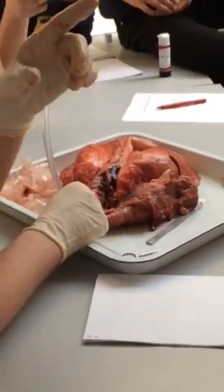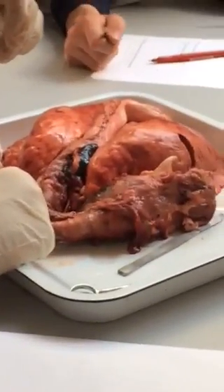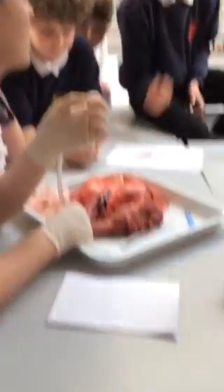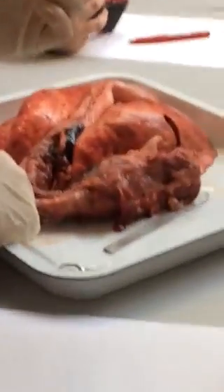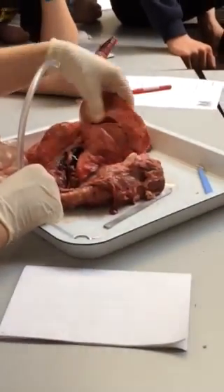What gas do my lungs take in? Can someone tell me one thing that happens? What is the job of the rib cage? To protect the lungs and the heart — that is the key word. The lungs and the heart.